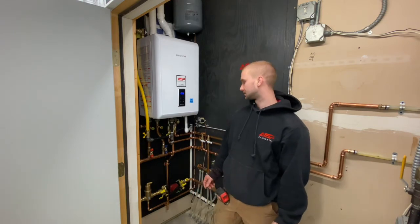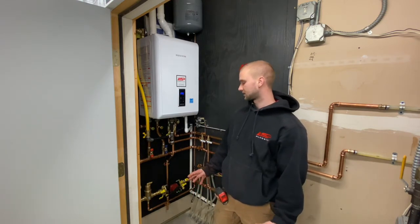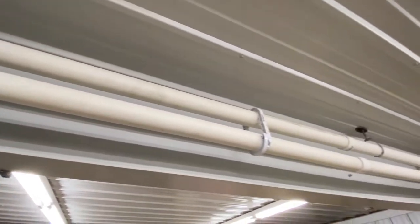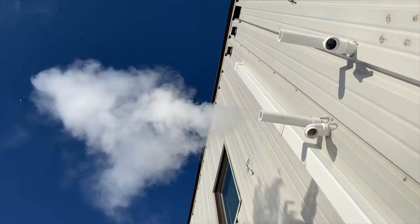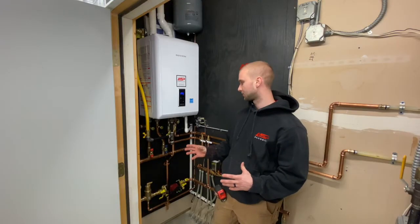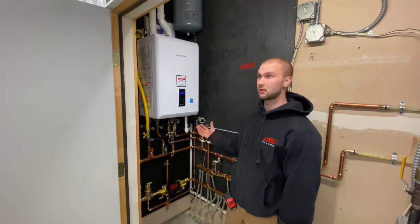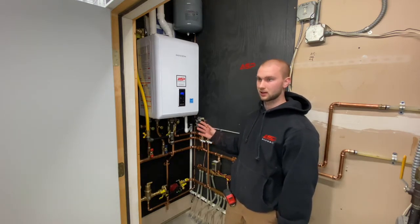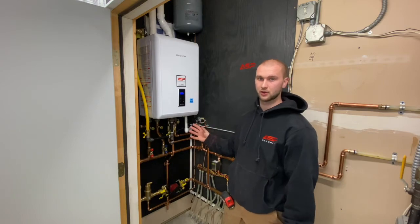This new boiler is a lot safer, especially in a tight cabinet like this, because we ran two pipes — there's a separate pipe for the intake and a separate pipe for the exhaust, so it's all contained inside the boiler. If anything got blocked up on the intake or the exhaust, it would throw an error code and the boiler would shut off, so you would know right away.